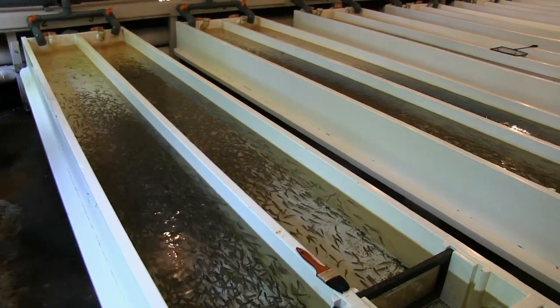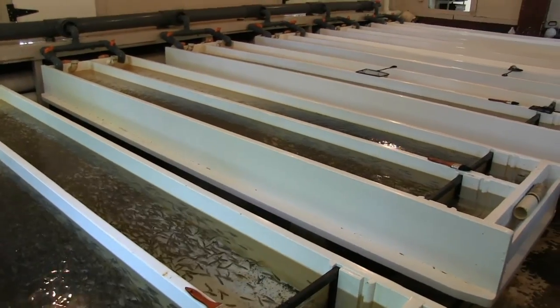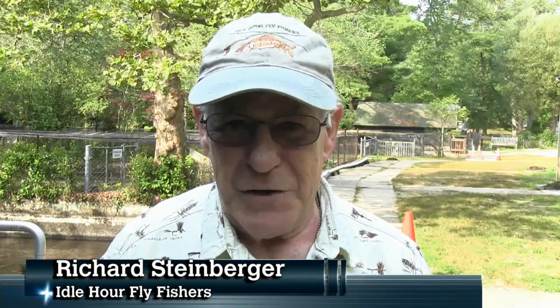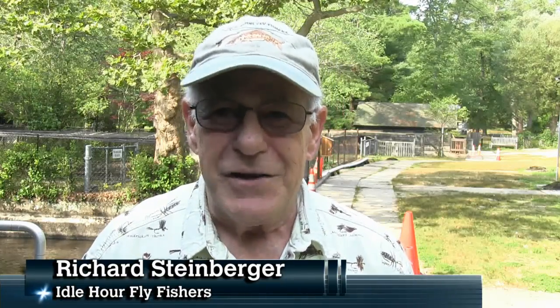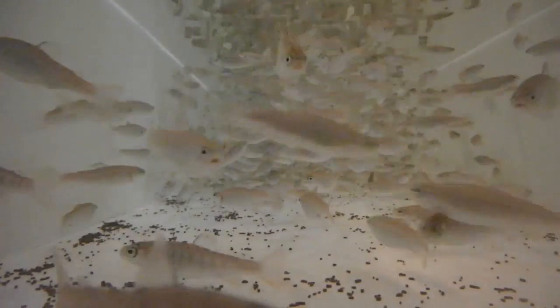Real progress is being made now that the hatchery at the Konequat Preserve has been updated and back in operation. The Eidlar fly fishers have been instrumental in the last eight years working to get this place reopened. We're very excited that everything looks to be going very well right now, and in about 12 months these fish will be ready to be stocked in the river. We're really looking forward to having a successful first crop of fish.